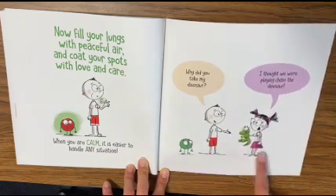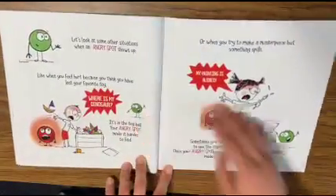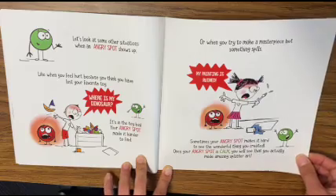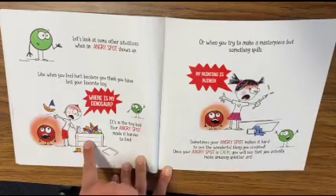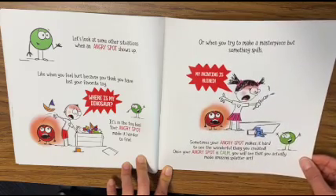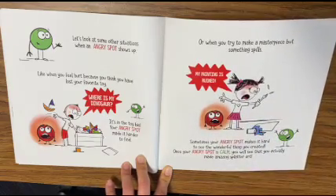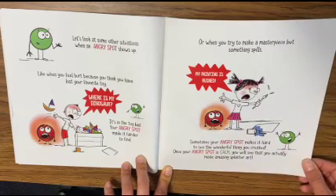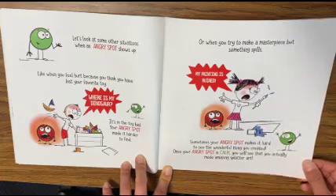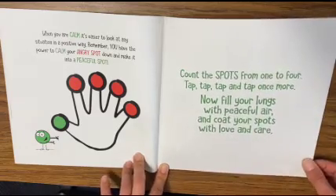Why did you take my dinosaur? I thought we were playing chase the dinosaur! Let's look at some other situations when an angry spot shows up — like when you feel hurt because you think you have lost your favorite toy. It's in the toy bin; your angry spot made it harder to find. Or when you tried to make a masterpiece but something spills. Sometimes your angry spot makes it hard to see the wonderful thing you created. Once your angry spot is calm, you will see that you actually made amazing splatter art. When you are calm, it's easier to look at any situation in a positive way.